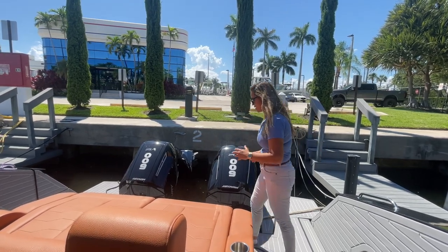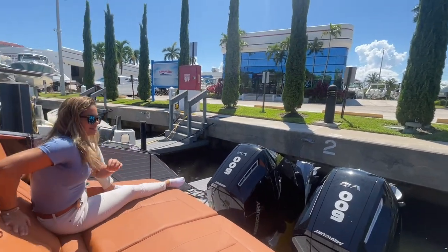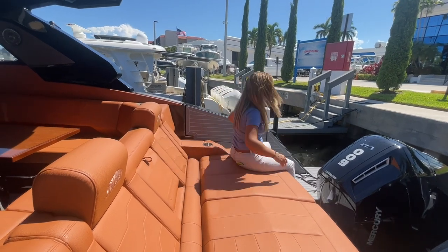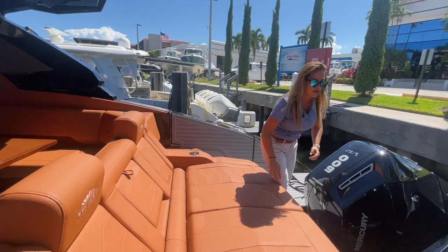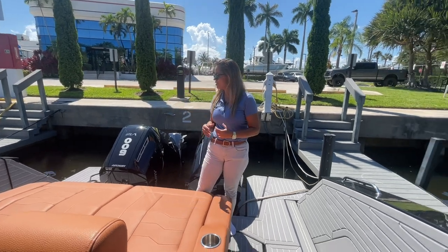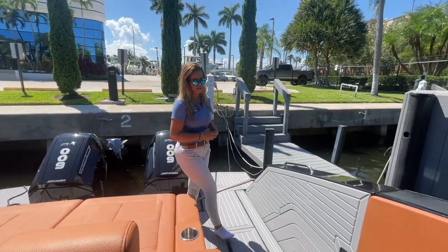Gorgeous transom seating here — this is a nice lounger that provides lumbar support and contours at the legs as well. You also have two expansive beach platform doors that drop down, so when you're out at the sandbar you have tons of room for jumping off the boat, coming back on, and entertaining back here, which is quite nice.